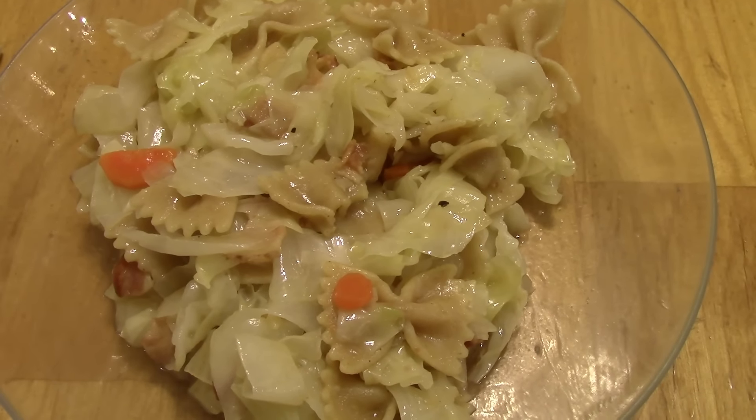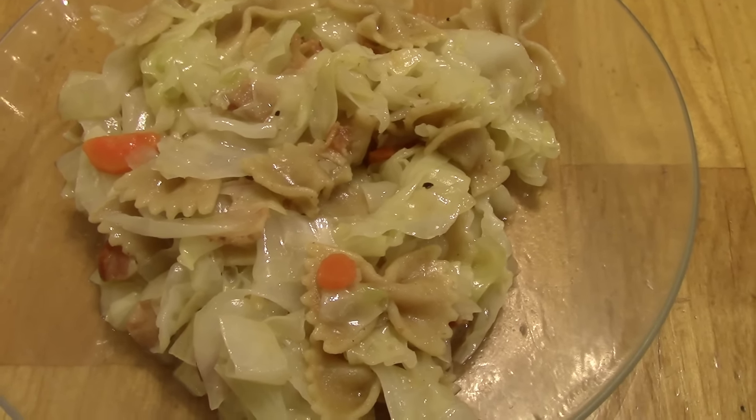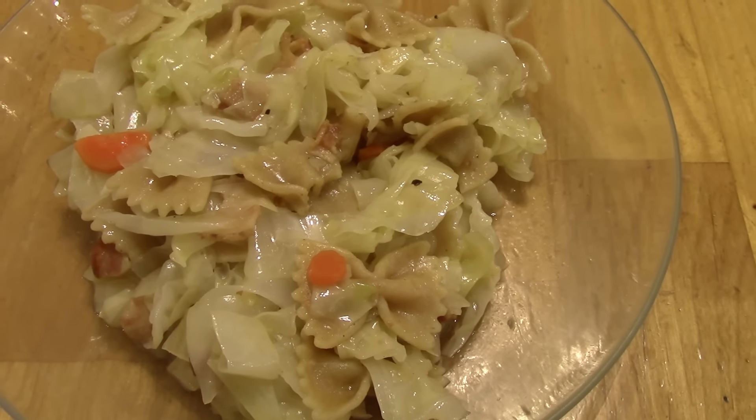Dinner on Saturday is haluski — this is cabbage and bacon. This time I used whole wheat bowtie pasta, and there are some carrots and onions in there as well.